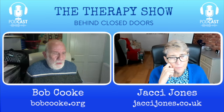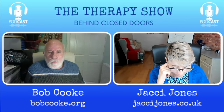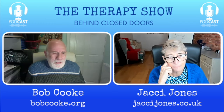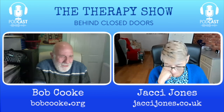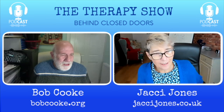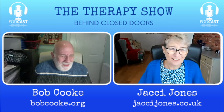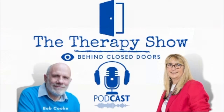Thank you Bob, that's been really interesting. Next time we're going to talk about the importance for the therapist to think developmentally in the therapy process — which leads on from what we've discussed today about regression as part of a developmental process. You've been listening to the Therapy Show Behind Closed Doors podcast. Don't forget to subscribe and leave us a review — we'll be back next week with another episode.